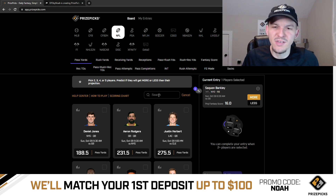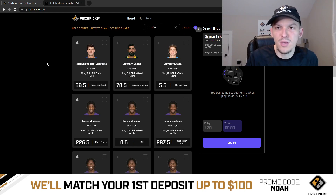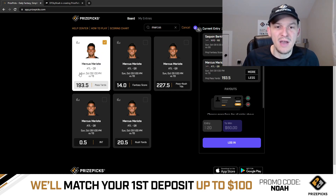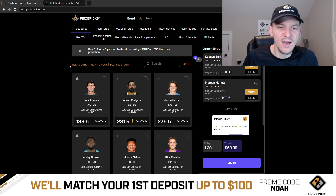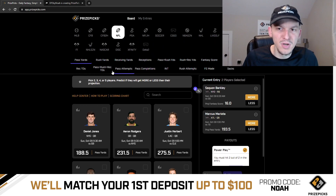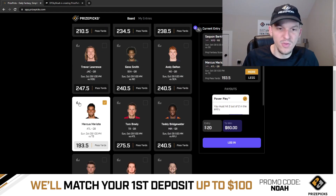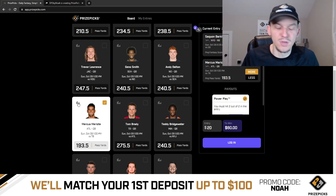The other two plays I like are both going to come from the same team — we're going to correlate a little bit here. We're going to talk about Marcus Mariota. One prop I like for Marcus Mariota is for him to have more than 193.5 passing yards. This is definitely a low number.